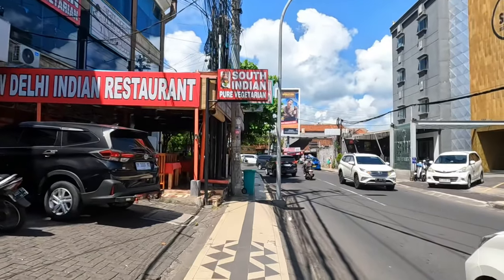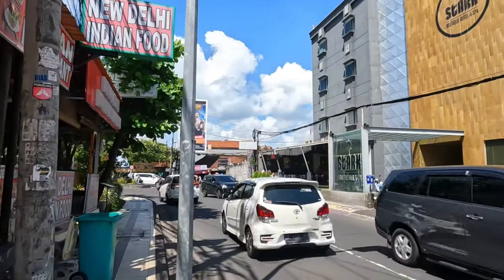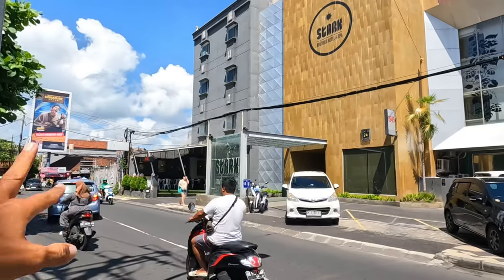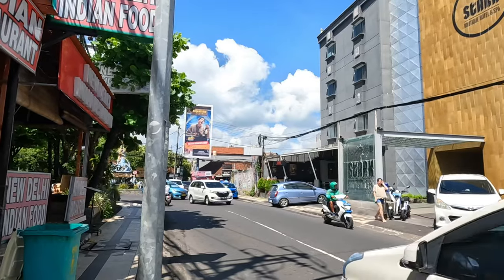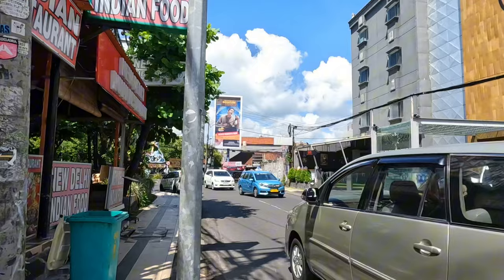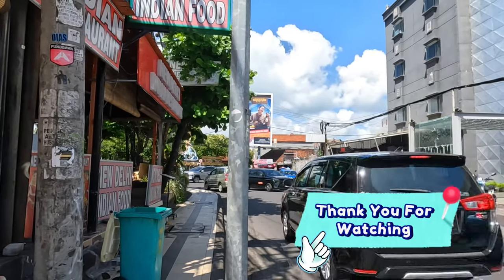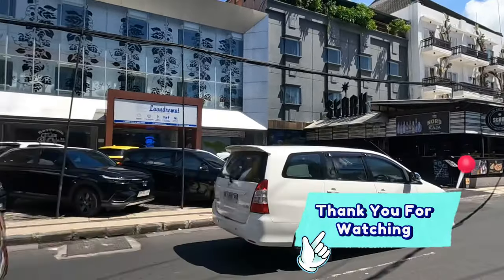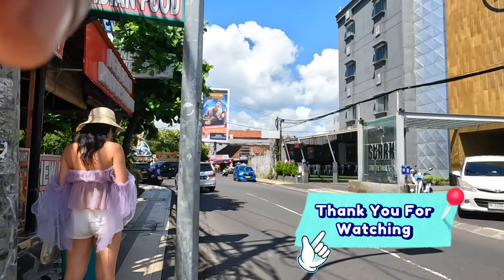Thanks so much for watching — that's the full update from Kartika Plaza. Hopefully you find this video useful. I'll see you on my next video where I'll take you to the right side. Just a quick note: if you stay along here and go to the right side, there are a lot of culinary options there — more local culinary. Thank you so much for watching. Wish you all the best — let's go discover the area!